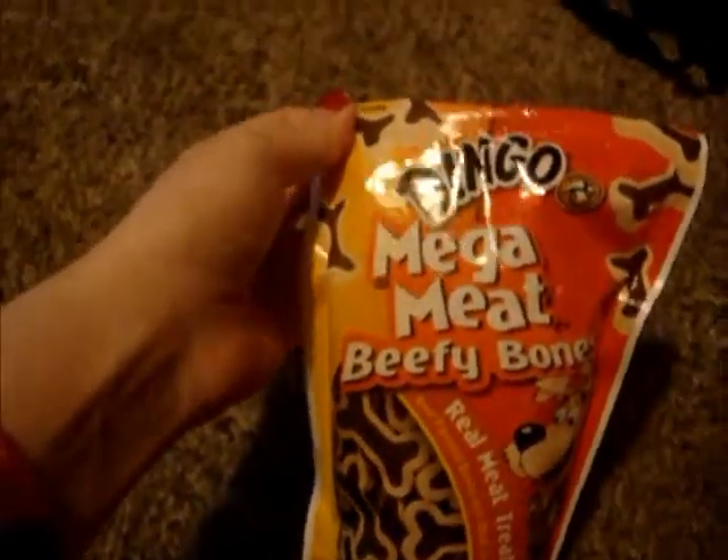Let's move that out of the way. Okay, so first, he got this little donkey. Two cans of dog food. And he got some Mega Meat Beefy Bone Dog Treats. You like those? You can play with that.